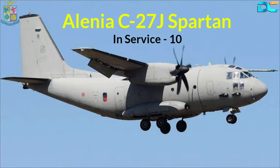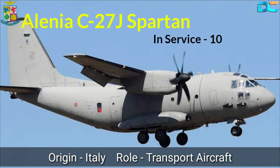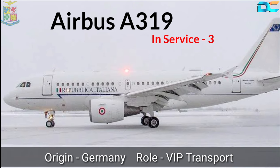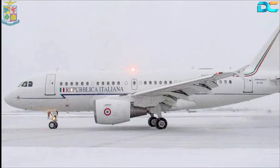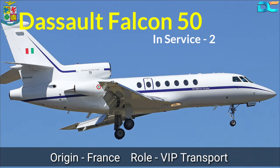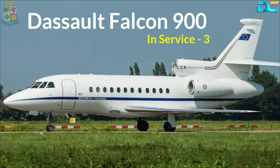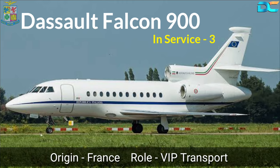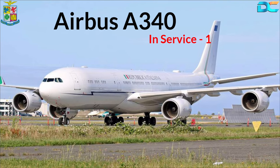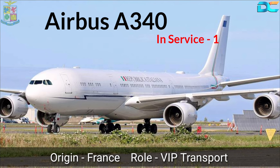After the Piaggio, we have the Alenia C-27J Spartan. These Italian-origin transport aircraft have 10 in service currently. Next is the Airbus A319, assembled in Germany, with three narrow-body twin-engine planes for VIP transport. The Air Force also has the Dassault Aviation Falcon 50, made for long-range flights, with two in its fleet. Additionally, there are three Falcon 900 jets, a development of the Falcon 50 offering improved range and features. The last transport aircraft is the Airbus A340, assembled in France, with one in active service for VIP transport.